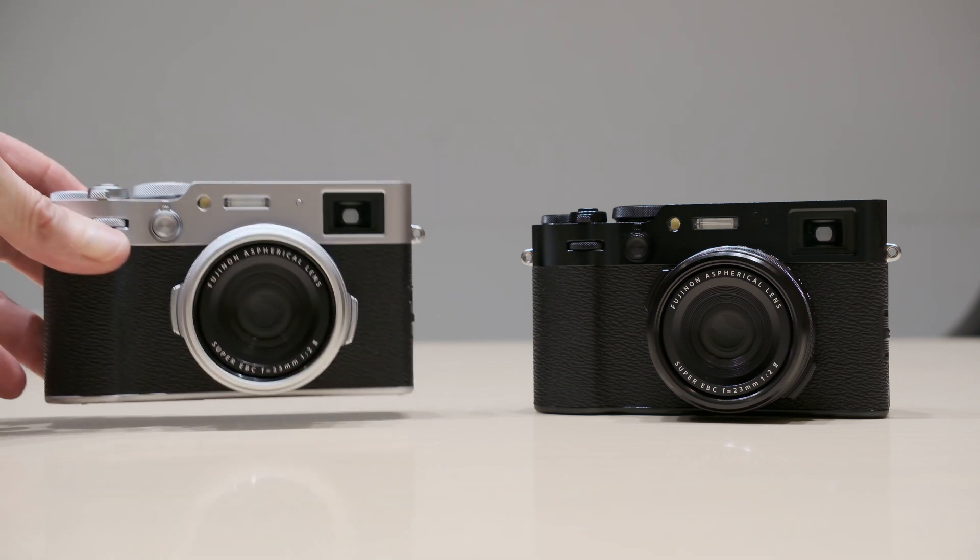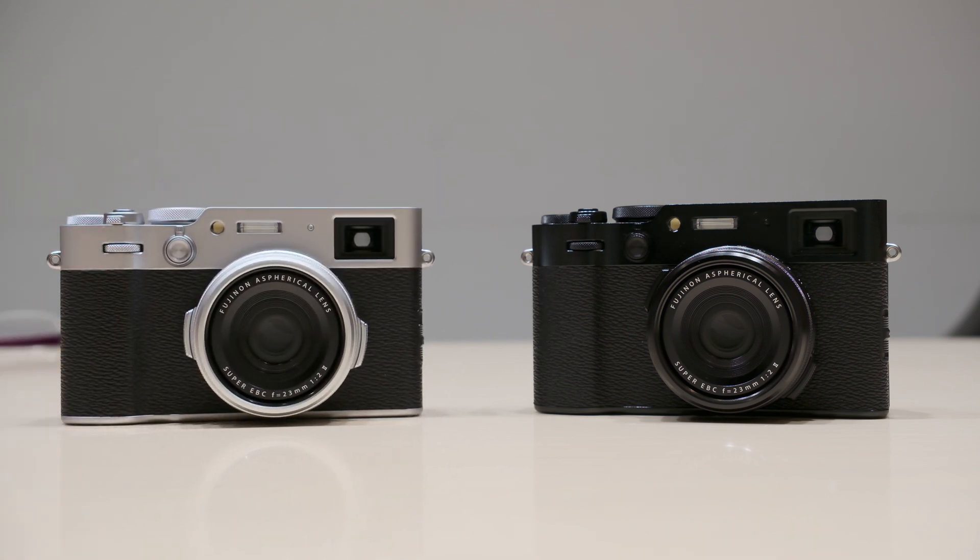Both of you are managers at Fujifilm and I would like to ask a few questions if you don't mind. Of course not. So the first one is about the summit that just happened. You introduced a new camera, the X100VI. Who is this camera actually for?